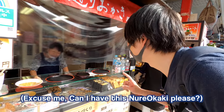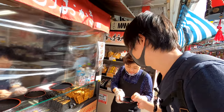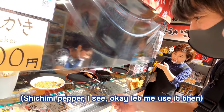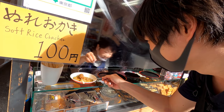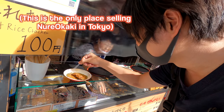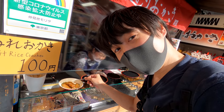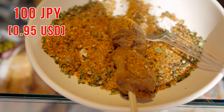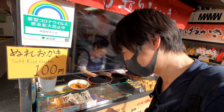Let's try this Nure Okaki. She explained to me that this is the only place selling this Nure Okaki. And if we use this chimi spicy pepper, then it tastes better, so let me try that.